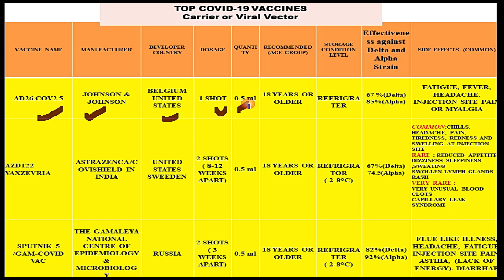You need only one shot to get fully vaccinated with the Johnson & Johnson vaccine. Its quantity is 0.5 ml, and the recommended age group is 18 years or older. You can store this vaccine at refrigerator-level temperature, 2 to 8 degrees centigrade. Its effectiveness against the delta strain is 67% and against the alpha strain is 85%. Side effects include fatigue, fever, headache, and injection site pain, also known as myalgia.